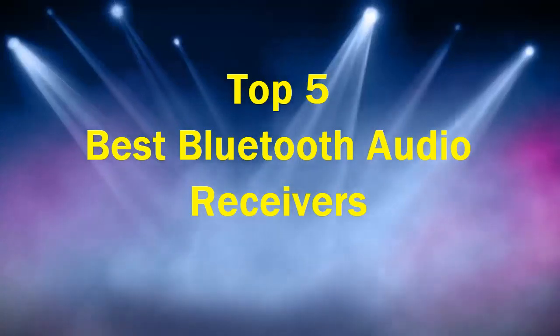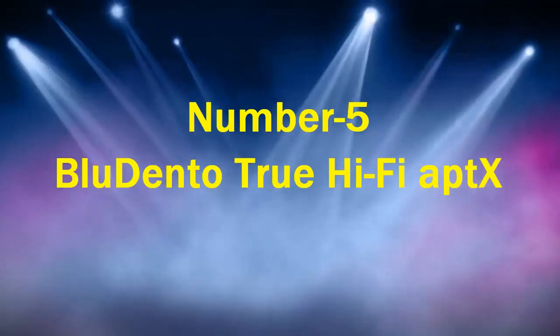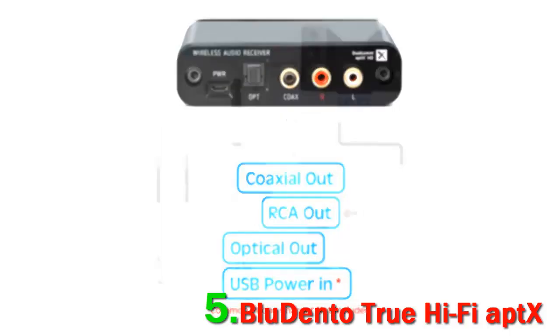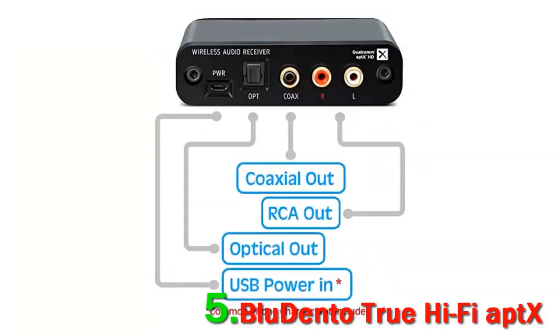Top 5 Best Bluetooth Audio Receivers. Number 5: Bluedento BL-THD. We really like the Bluedento BL-THD Audio Receiver. It's a premium True Hi-Fi Bluetooth Music Receiver that streams high-quality audio sound wirelessly from your phone or tablet device.